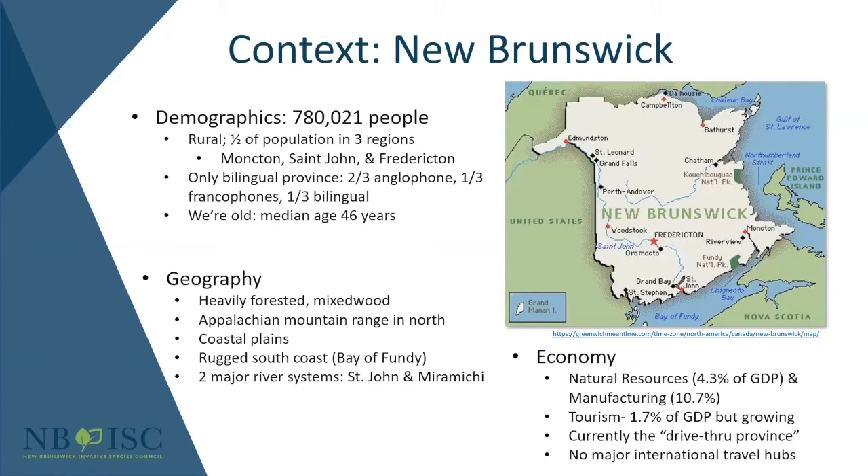New Brunswick is the only bilingual province. At the provincial level, only New Brunswick requires services in both English and French. About two-thirds of the population is anglophone, one-third is francophone, and about a third consider themselves bilingual to some degree. We also have an older population — the average median age is around 46 years, making us the second oldest population next to Newfoundland, compared to a national average of 40.